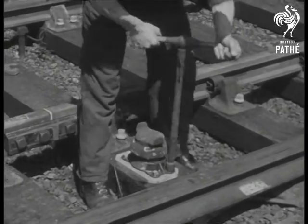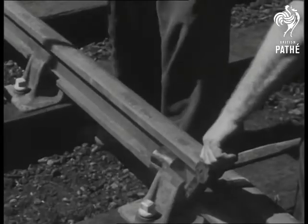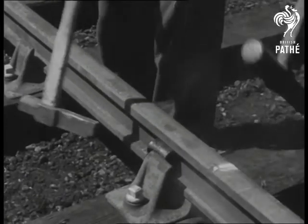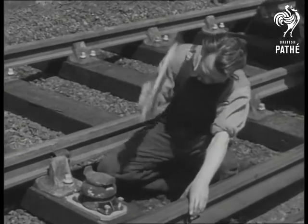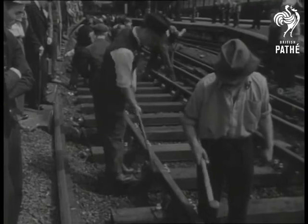With the track snugly in place, it's only a few minutes' work for gangers to follow up and hammer home the bolts. A case of a little ingenuity going a long way to ensure that the trains go through.